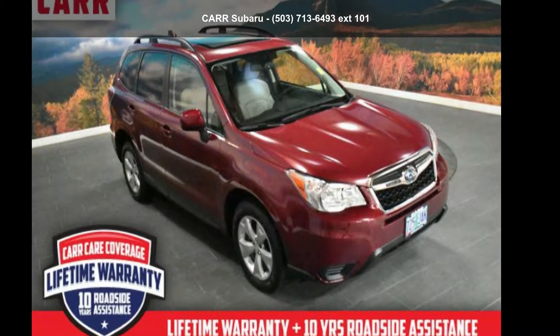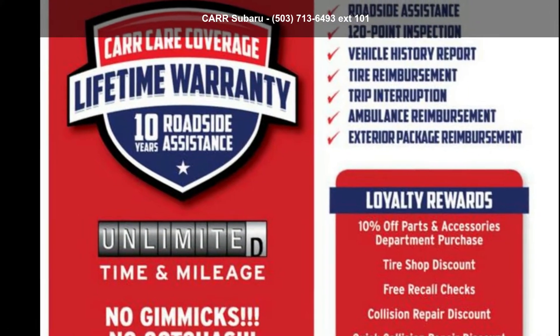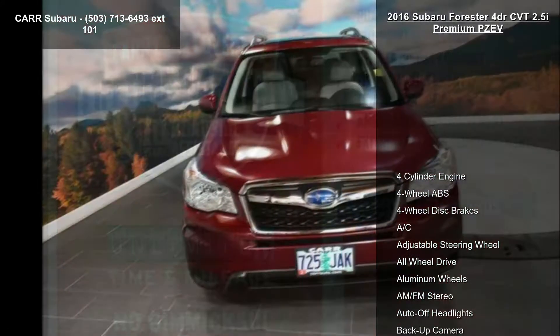Presenting the Subaru 2016 Forester 4-door CVT 2.5i Premium PZEV. This may be the set of wheels you've been looking for.